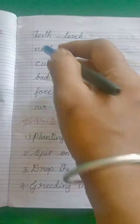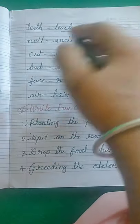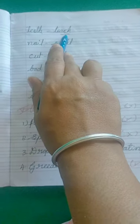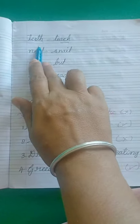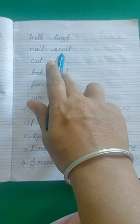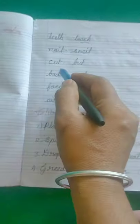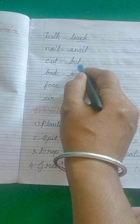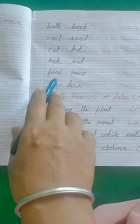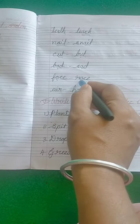Next: teeth and teach — the pronunciation ending is the same. Then: nail (N-A-I-L) and snail (S-N-A-I-L) — both end A-I-L. Next: cut (C-U-T) and but (B-U-T) — both end U-T. Then bad (B-A-D) and sad (S-A-D) — both end A-D. And face (F-A-C-E) and race (R-A-C-E) — both end A-C-E.